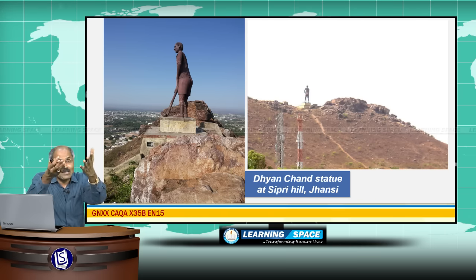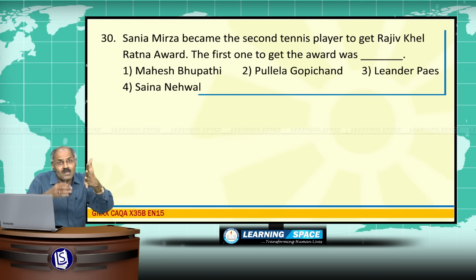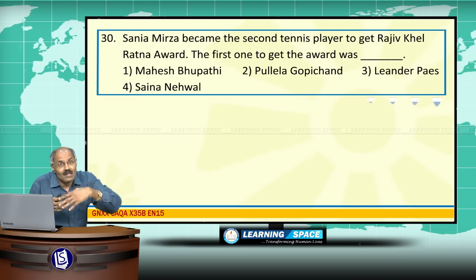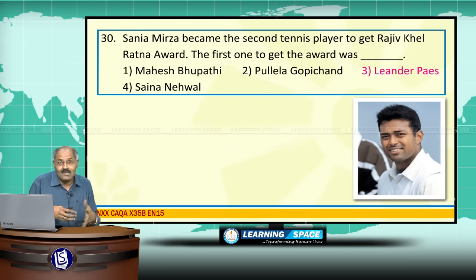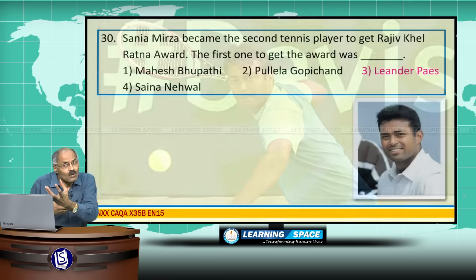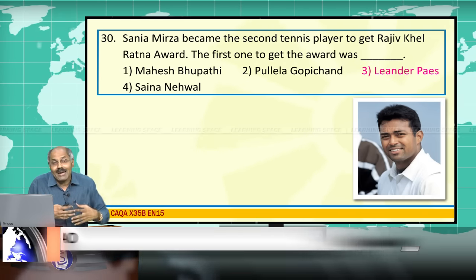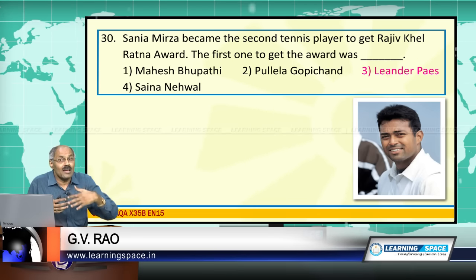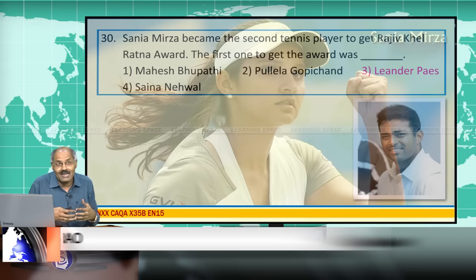Dhyan Chand's statue is situated on Sipri Hill in Jhansi. Sania Mirza became the second tennis player to receive the Rajiv Khel Ratna Award; the first was Leander Paes. The Rajiv Khel Ratna Award carries Rs.7.5 lakhs prize money, the Arjuna Award carries Rs.5 lakhs, and the Dronacharya Award for coaches also carries Rs.5 lakhs. The topmost sports award, Rajiv Khel Ratna, was started in 1991-92.